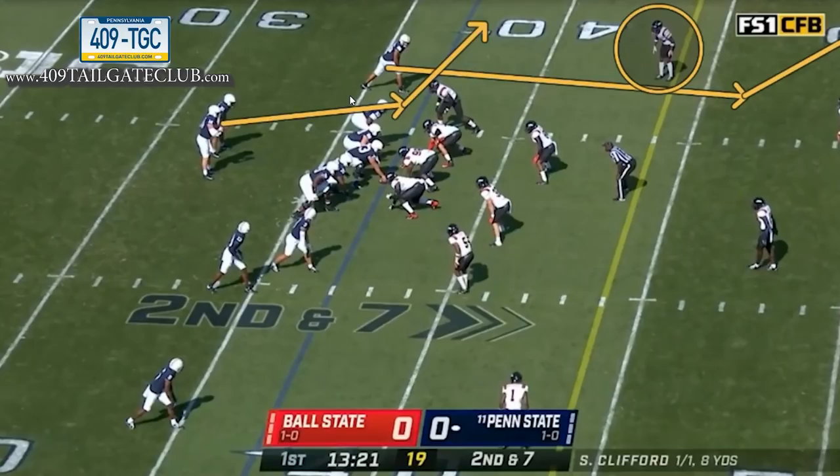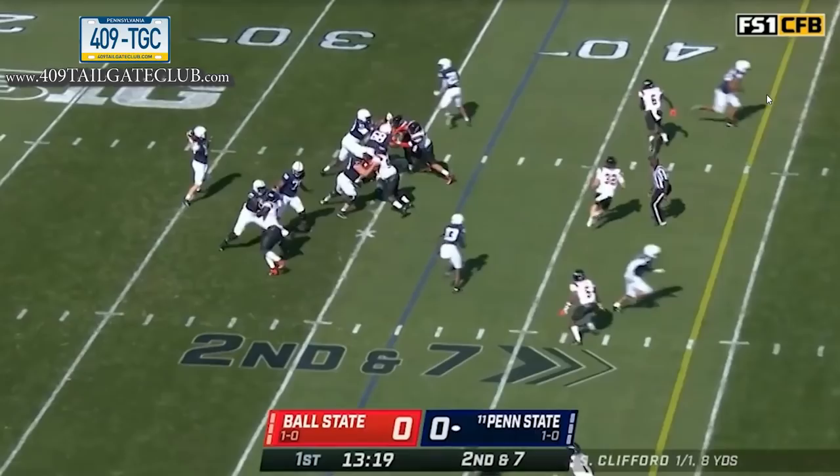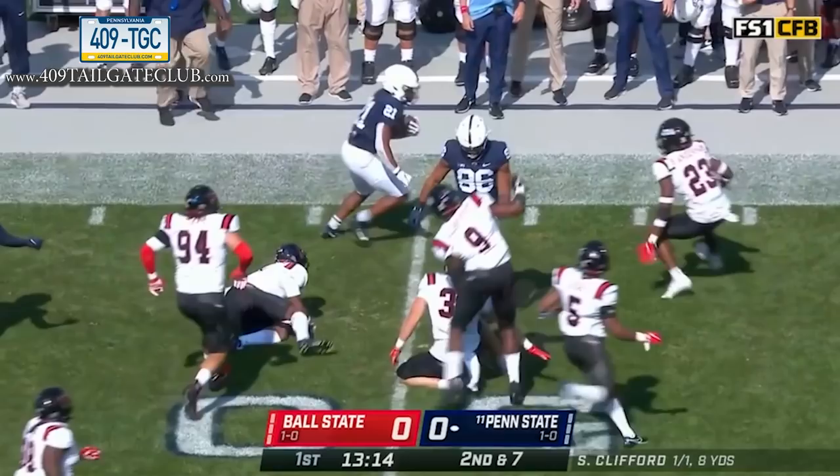Next play, trips to the field this time. He's doing a great job putting Clifford in a good situation. The single-side receiver runs a corner route, the running back runs a quick flat. It's one high-low read on the corner. Watch the corner bail at the snap — the running back gets to the flat immediately. Easy read, easy throw, puts him in rhythm. Another first down putting a playmaker with the ball in space.